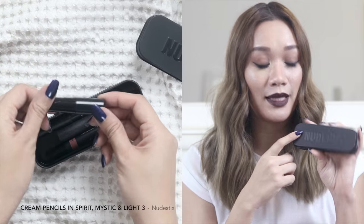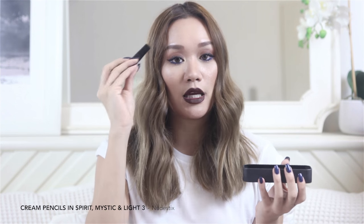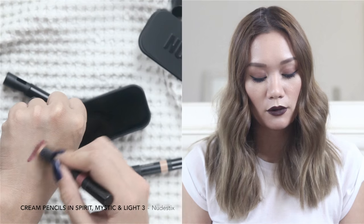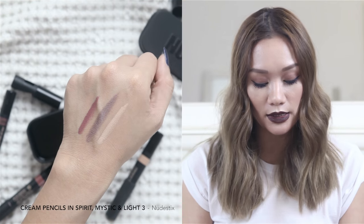Next, I've really been loving these pencils from Nude Sticks. I want to quickly show you the packaging because it's so cute — each pencil comes in its own tin with a cover that acts as a mirror and also includes a sharpener. I have three pencils; two are featured in my Beyoncé-inspired video, and the third is an eyeshadow pencil in the shade Spirit. What I really enjoy is that they have a great formula that is super long-lasting.